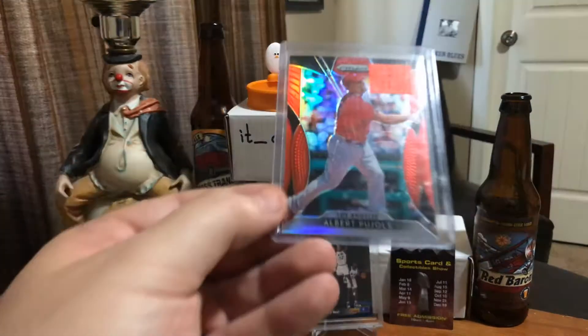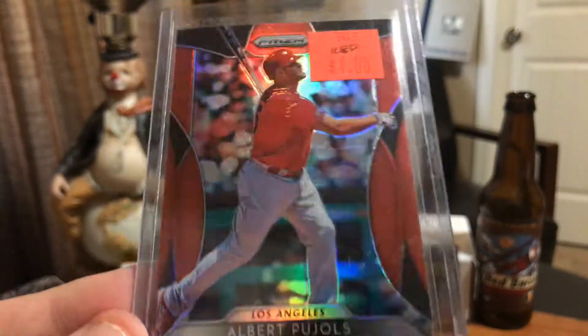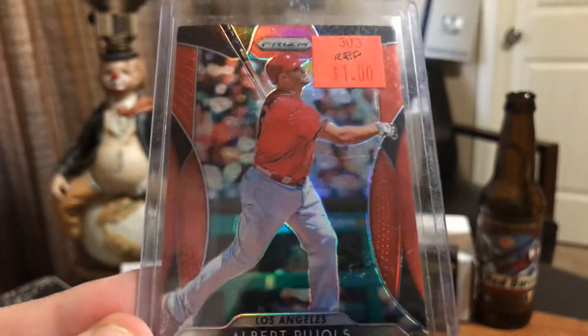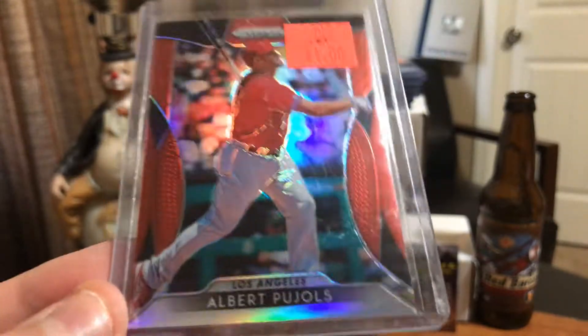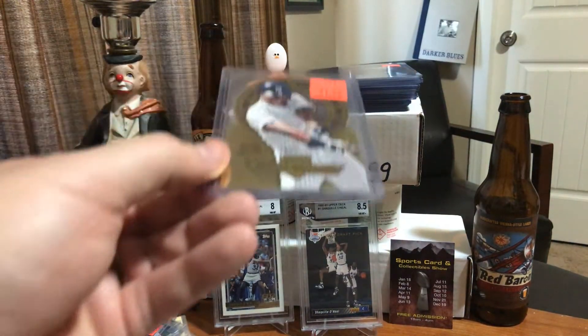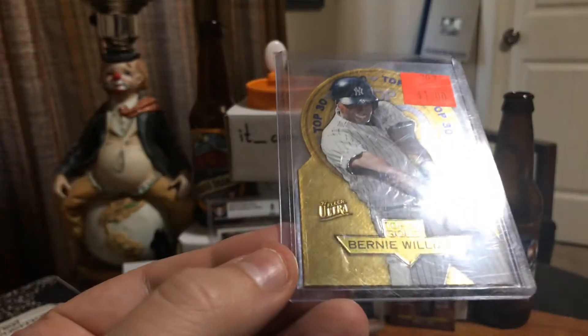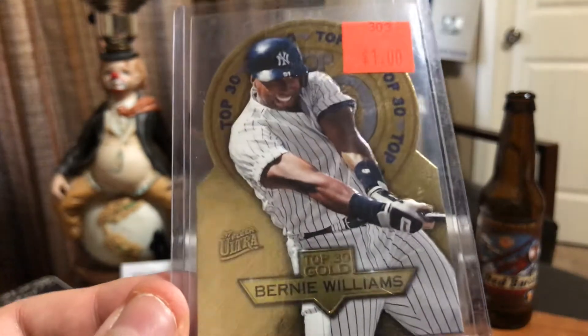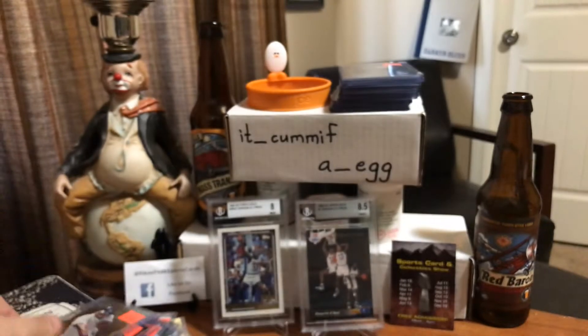Albert Pujols - not a Pujols PC guy, you know, I like the guy, I respect the guy, but it's just a lot of red. That's a red refractor, Prism red, in his red Angels uniform - all red. But that seemed like a good deal for a buck so I bought it. I'm a Bernie Williams super collector. It looks like a 1997 Fleer Ultra Top Gold - I'm not sure. It's die cut, it's a Bernie I did not have in the PC. For a buck I'm going to take it - cool '90s die cut insert, had to go for it.